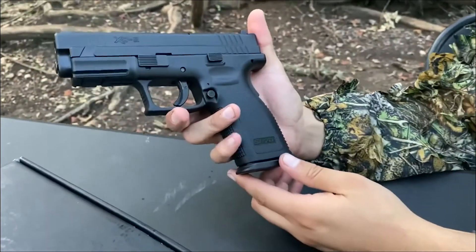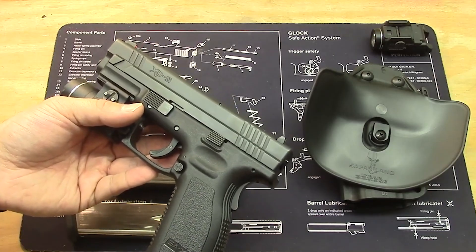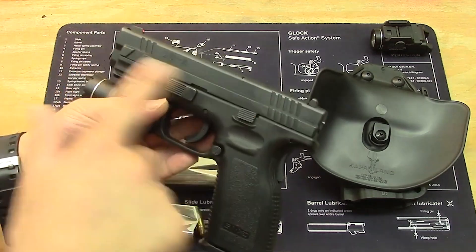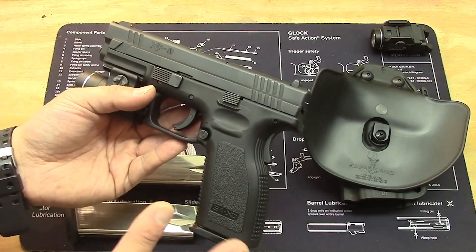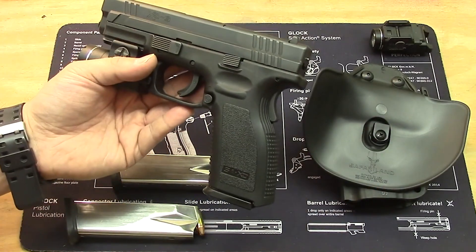To sum it all up, the Springfield XDS is a fantastic choice for anyone looking for a compact pistol that can handle different calibers with ease. Its sleek design, reliable performance, and comfortable grip make it a pivotal choice among gun enthusiasts — a firearm that you'll be proud to own and shoot for years to come.